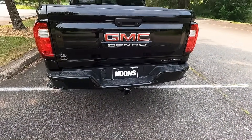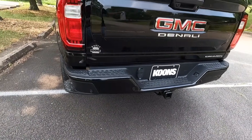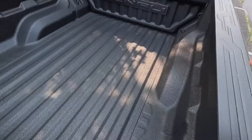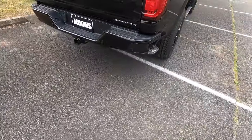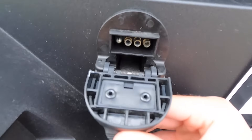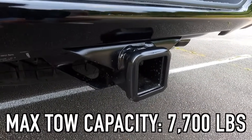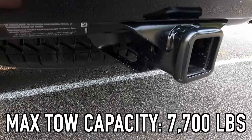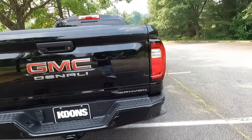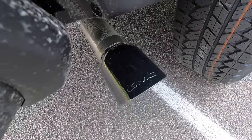The tailgate is very easy to close because it's very light. Working down a bit, you get a body color corner step bumper with four sensors integrated into the bumper, plus corner steps on both sides to make it easier to get in and out of the bed. You get a four-pin connector up top and a seven-pin connector on the bottom for your trailer hitch. The max tow capacity is 7,700 pounds with every Canyon model except the AT4X.